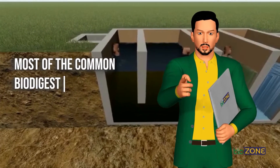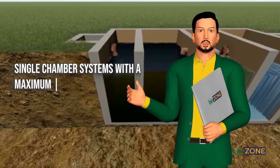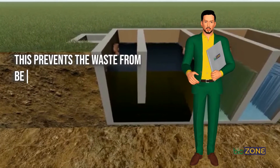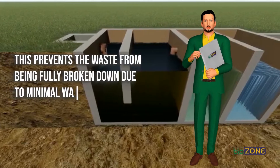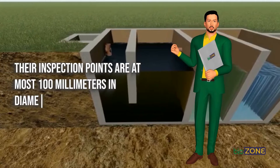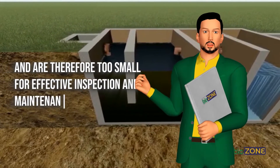Most of the common biodigesters in Kenya are small, single-chamber systems with a maximum of 1 cubic meter in volume. This prevents the waste from being fully broken down due to minimal waste retention time. Their inspection points are at most 100 millimeters in diameter and are therefore too small for effective inspection and maintenance.